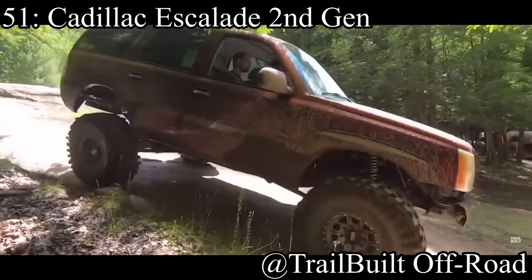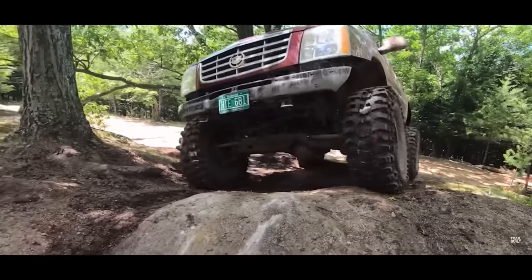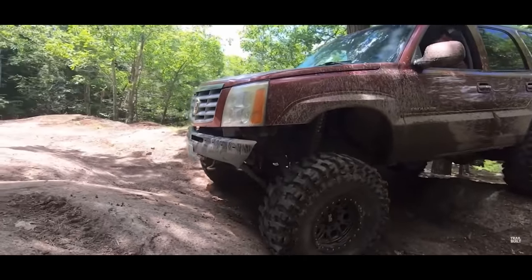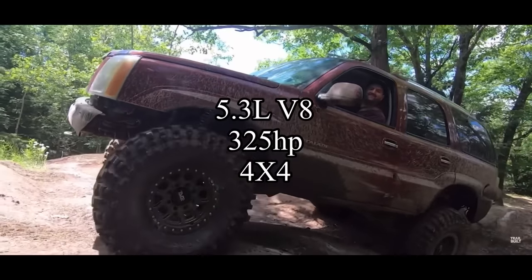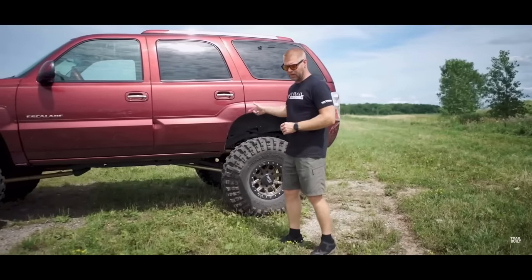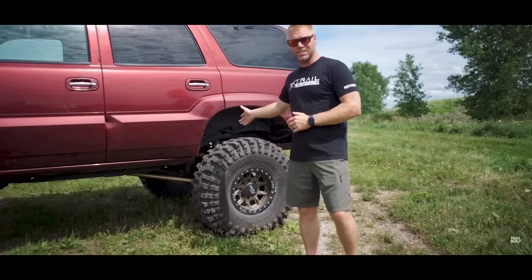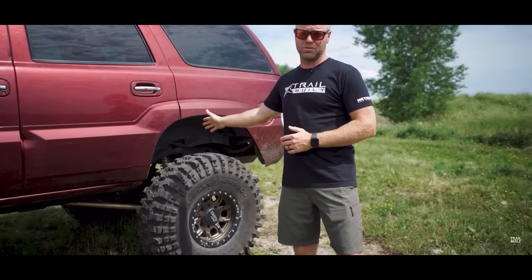Coming in at the 51st spot is the wonderful Cadillac Escalade second generation. I say second-gen over first-gen because the first-gen was only made for about one year, so it's really hard to find. They come with a 5.3-liter V8 making 325 horsepower, and they are 4x4. These are just for the person in high school who wants a cheap car to cruise around with friends and still feel luxurious. Can you believe these things are under $5,000 nowadays? Unbelievable deal.